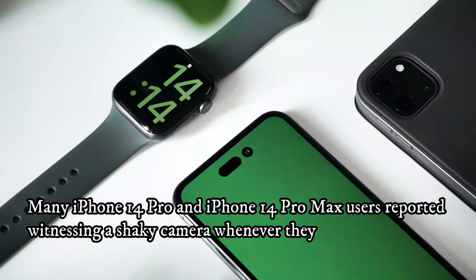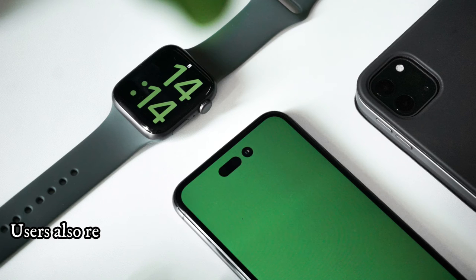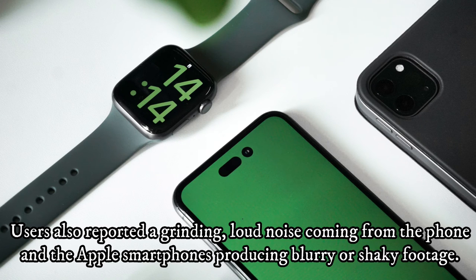Many iPhone 14 Pro and iPhone 14 Pro Max users reported witnessing a shaky camera whenever they opened the camera app on third-party platforms such as Instagram, Snapchat, and TikTok. Users also reported a grinding, loud noise coming from the phone, and Apple smartphones producing blurry or shaky footage.